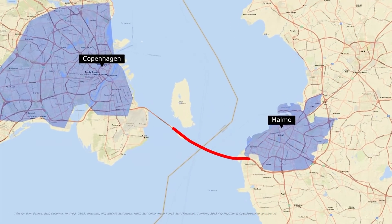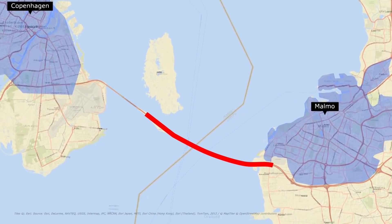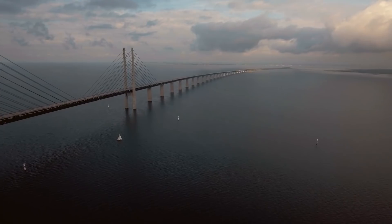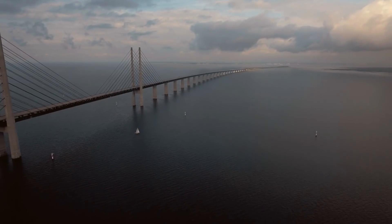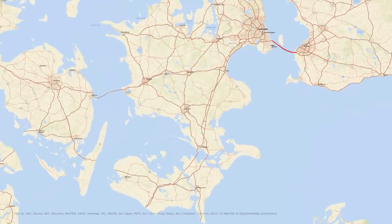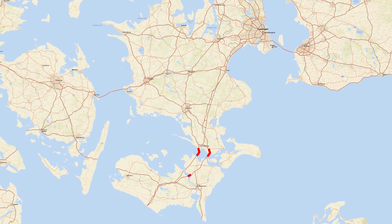This bridge is the longest combined road and rail bridge in Europe, running nearly 8 km from the Swedish coast to the artificial island of Peberholm in the middle of the strait. The crossing is completed by the 4 km Drogden tunnel from Peberholm to Amager. Next, Zeeland is connected by a tunnel and bridges with Lolland via the island of Falster.